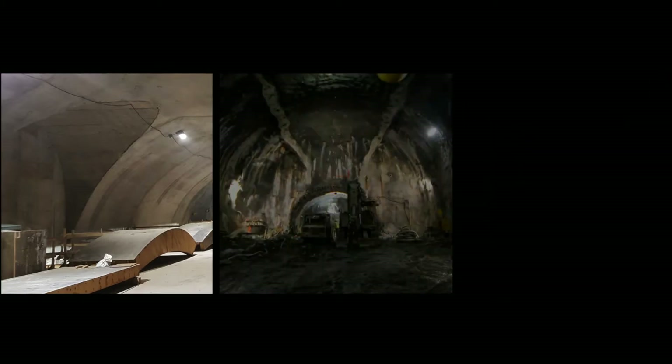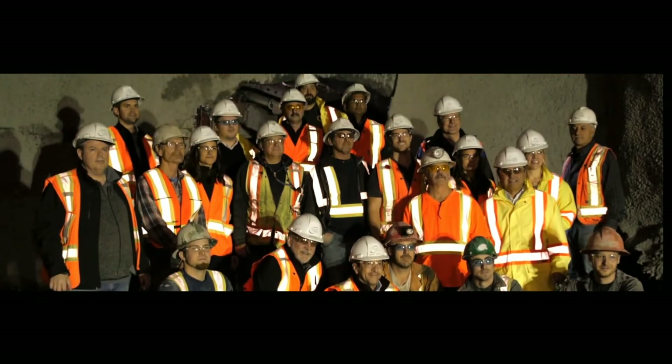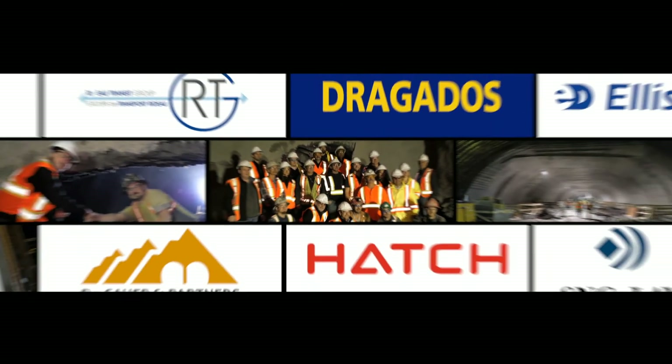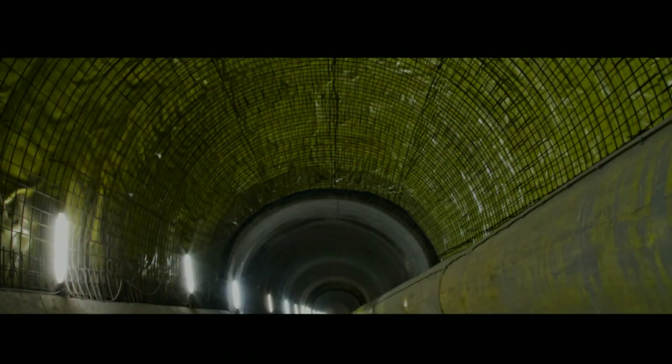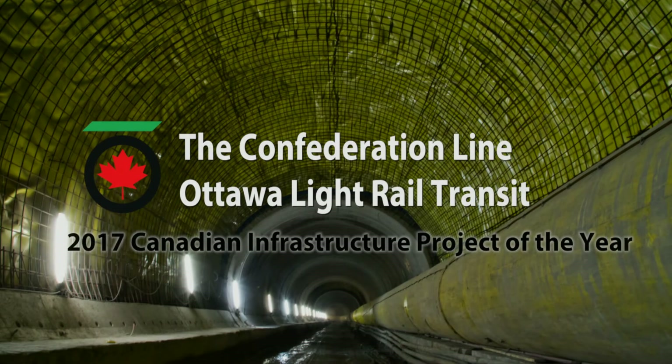Congratulations to the City of Ottawa and the Rideau Transit Group, including Drogados, Ellis Don, SNC-Lavalin, Hatch, Dr. Sauer and Partners, and others, for the successful completion of the tunnel works on the Confederation Line Ottawa Light Rail Transit Project, winner of the TAC 2017 Canadian Infrastructure Project of the Year.